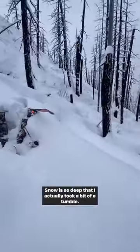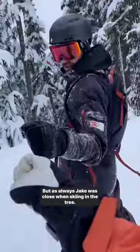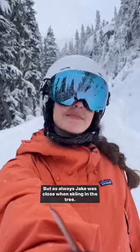The snow was so deep that I actually took a bit of a tumble. To be honest, I just tripped, and it was a bit of a wake-up call to stay safe in deep snow. But as always, Jake was close by skiing in the trees, so everyone was all good.